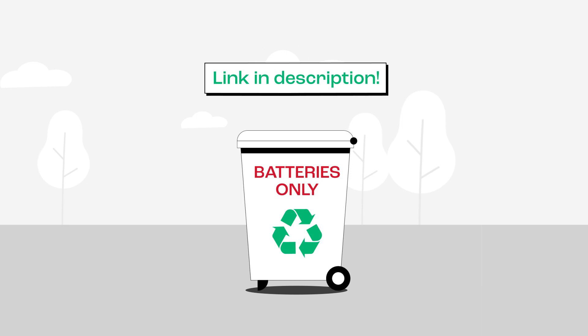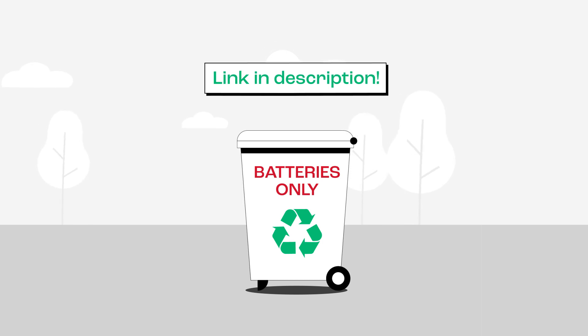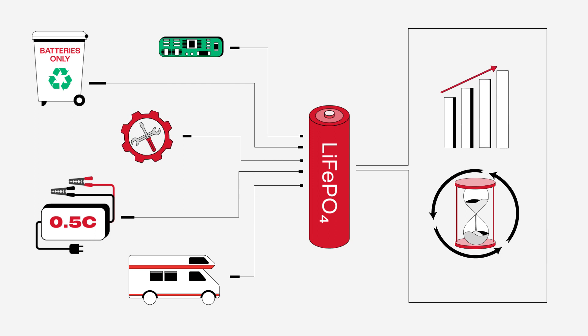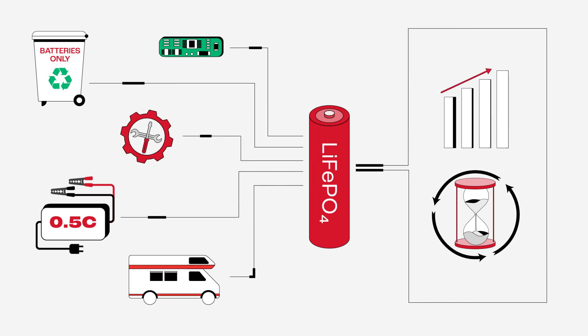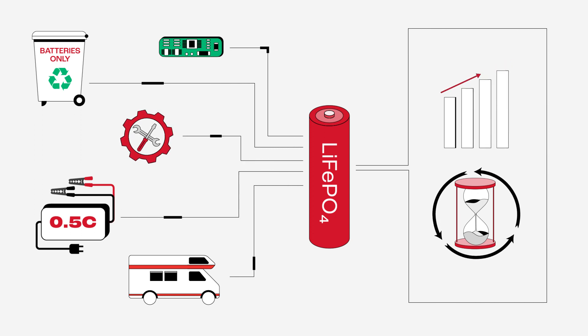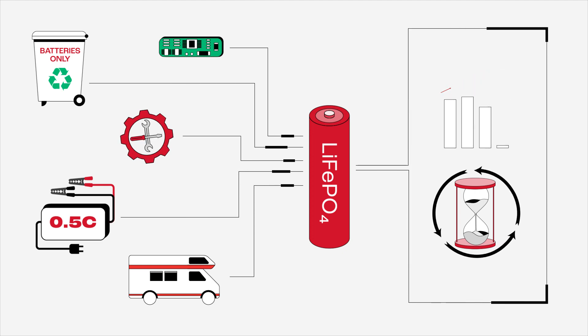You can check out the link in the description to find a battery recycling facility near you. By following these tips, you can ensure that your lithium-ion phosphate battery provides great performance and longevity for years to come. If you need help with your battery, feel free to contact us. Thanks for watching, and we'll see you next time.